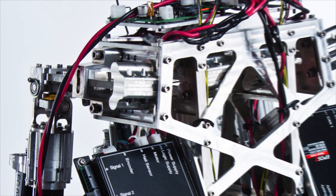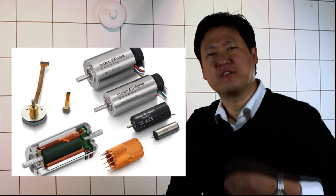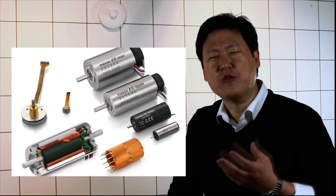So we actually build new types of linear actuators that mimic the characteristics of biological muscles, and these use Maxon motors as well. By using Maxon motors it gives us the flexibility to investigate new applications that no one has looked into before.